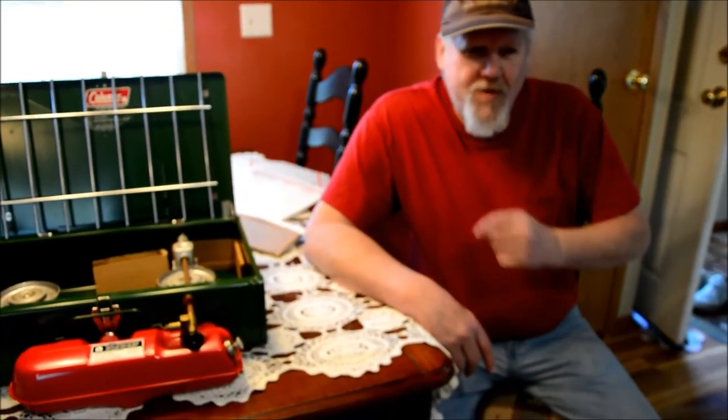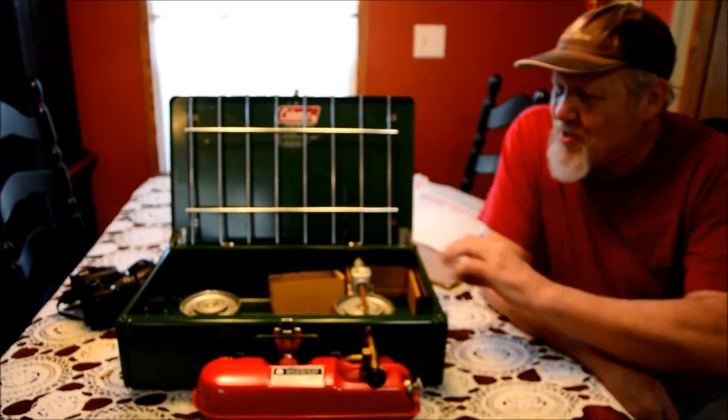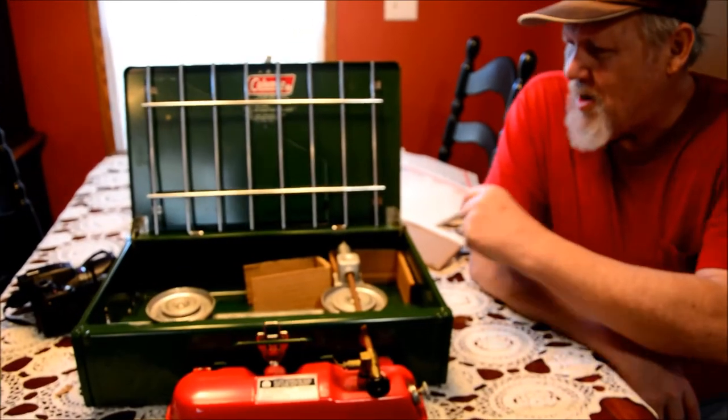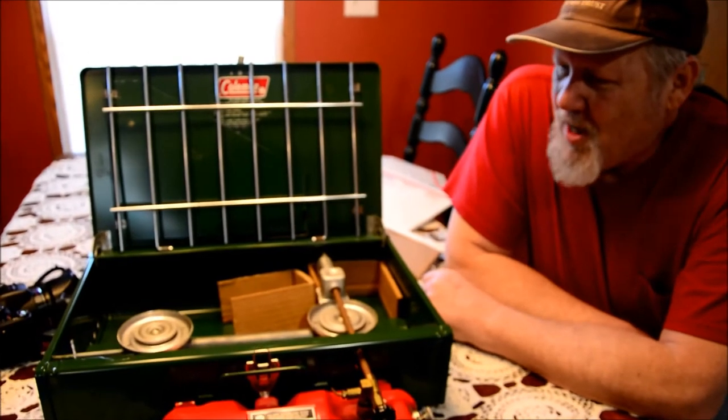We're going to do some truck camping — we're going to try to set up the truck so we can sleep in the back. But for now we're just itching to get out, so we're going to take our Civil War period-correct A-frame tent and fly, throw it in the truck, find a place to go camping, try this stove out, and then work into the truck camping thing from there.